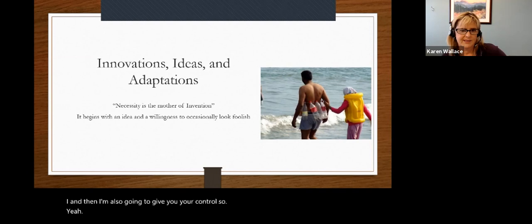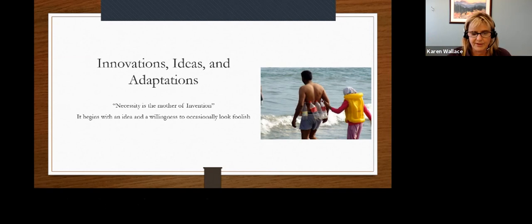As far as innovations, ideas, and adaptations, I just want to start off by saying all ideas are valuable, all ideas are worthy. If you think of something and you think, gosh, I really want to try that, but it sounds absolutely crazy — try it, as long as it's not going to be harmful. A little creativity can go a long way in figuring out what you need for yourself, or for a loved one, or for a client. Please just don't be afraid to try.